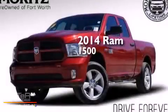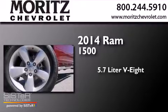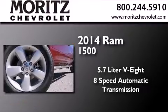This is a 2014 Ram 1500. It has a 5.7 liter 8-cylinder engine, an 8-speed automatic transmission, and the added capability of 4-wheel drive.